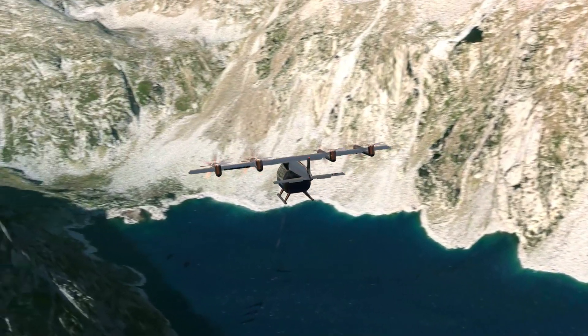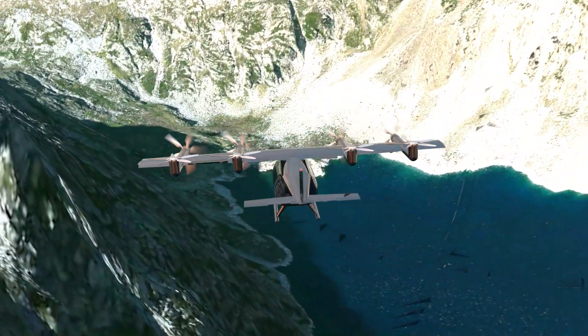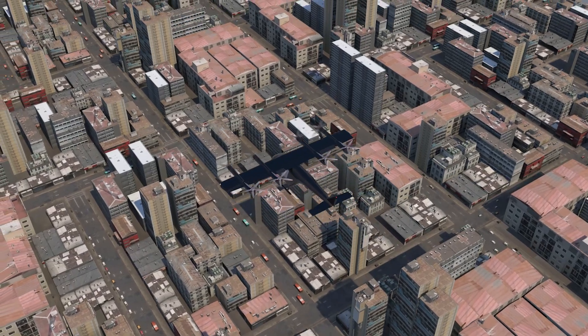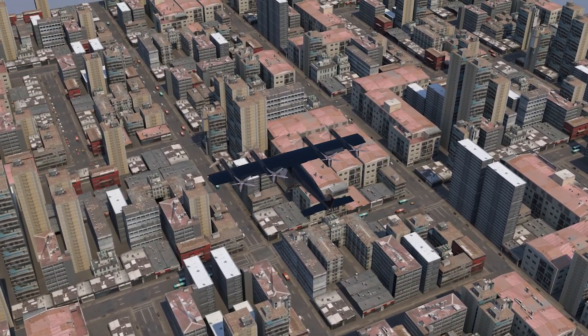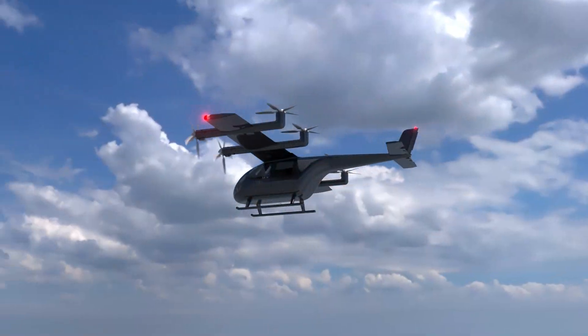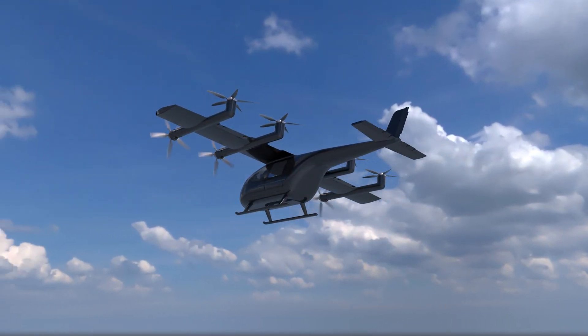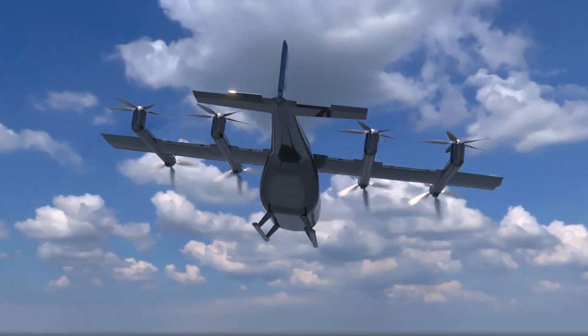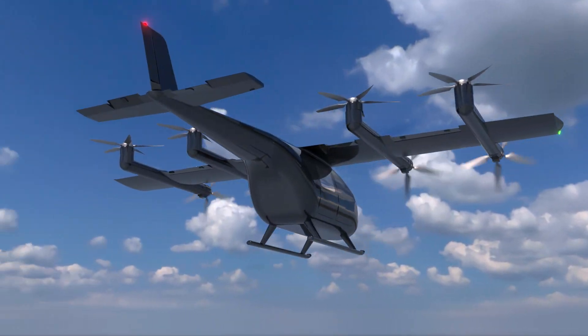Before any eVTOL aircraft enters service, however, its manufacturer must gain regulatory approval and certification. This requires extensive mechanical testing to prove the design's airworthiness, reliability, and safety.